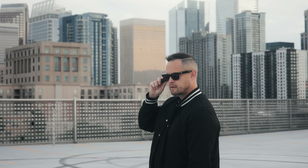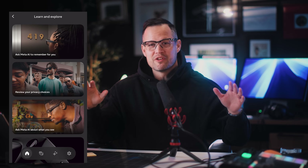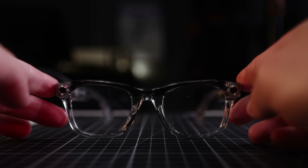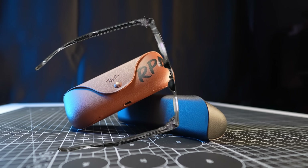The Ray-Ban Meta glasses have just become a lot more helpful and fun. New and exciting AI features have been added as well as new partner integrations and a limited edition pair. In this video, I'm going to show you everything that's new.